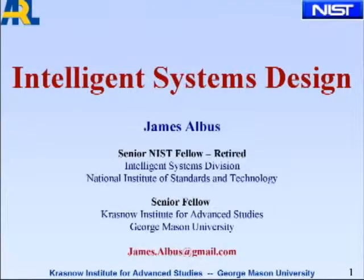As Dr. Parmentella mentioned, I've retired from NIST, and I'm now a senior fellow at the Krasnow Institute for Advanced Studies at George Mason. I've got a NIST logo up here and an ARL logo, because most of this work was done at NIST under sponsorship for ARL.